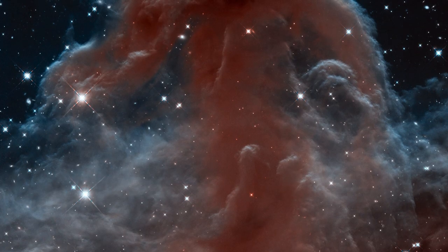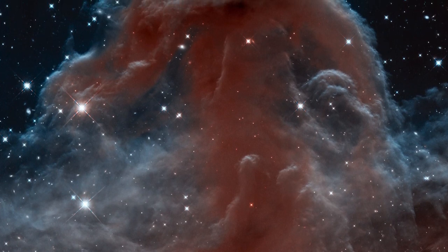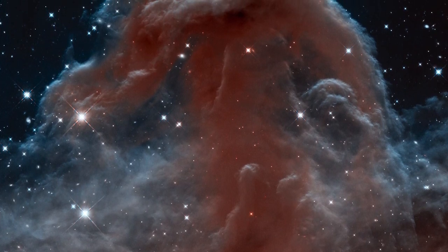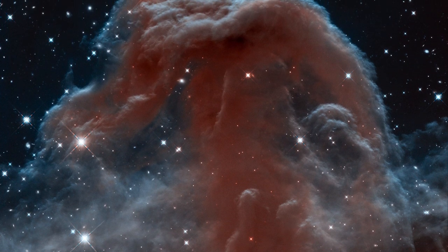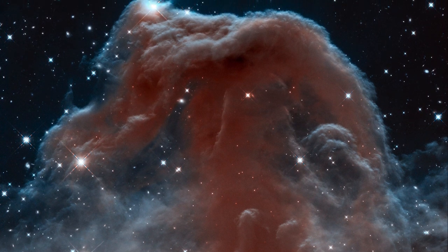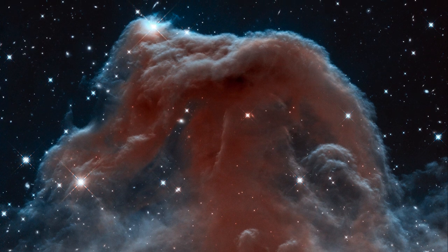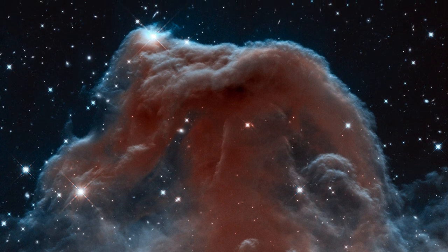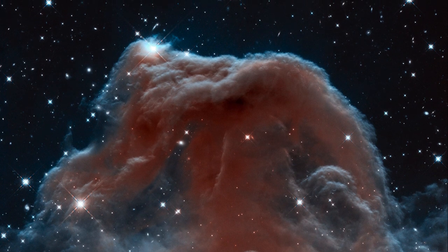This image of the Horsehead Nebula was released by NASA last year to mark Hubble's 23rd birthday. It shows the nebula in infrared light, revealing its ethereal majesty as immense clouds of dust and gas appear to rise up like a tsunami about to break. However, in visible light, the Horsehead Nebula looks shadowy and ominous. While it looks like an earthly wave, this image is about two and a half light years across.